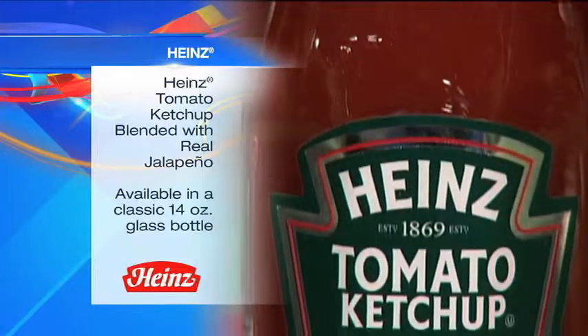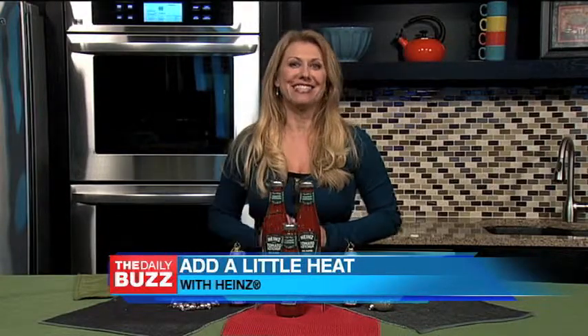It comes in a classic 14-ounce glass bottle, making it the perfect stocking stuffer for the ketchup lover who likes to add a little heat to their meal.